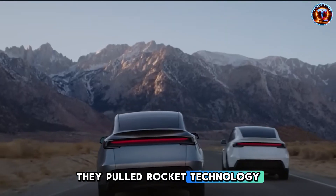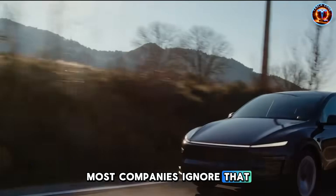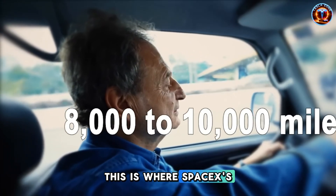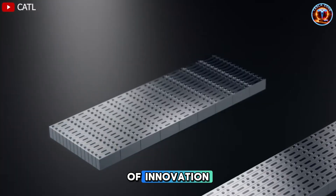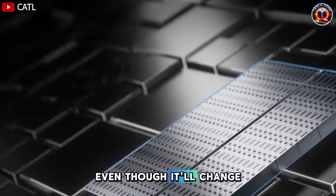They pulled rocket technology for a car segment most companies ignore. That decision says everything about where they think this market is heading. This is where SpaceX's influence shifts from materials into pure mechanical design — the kind of innovation most people will never consciously notice, even though it'll change their lives.